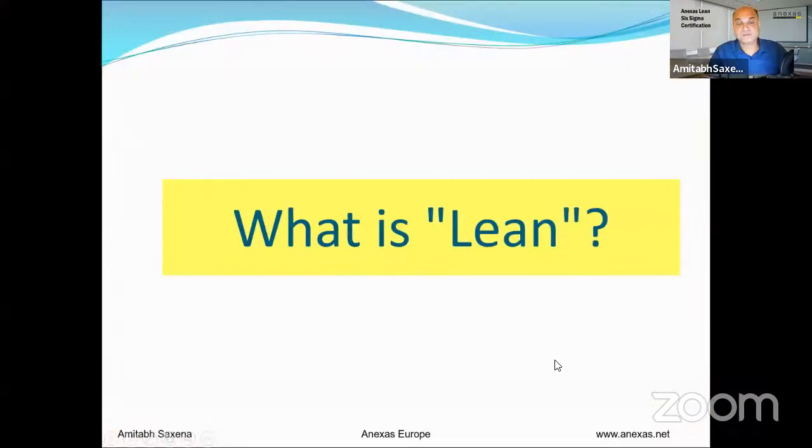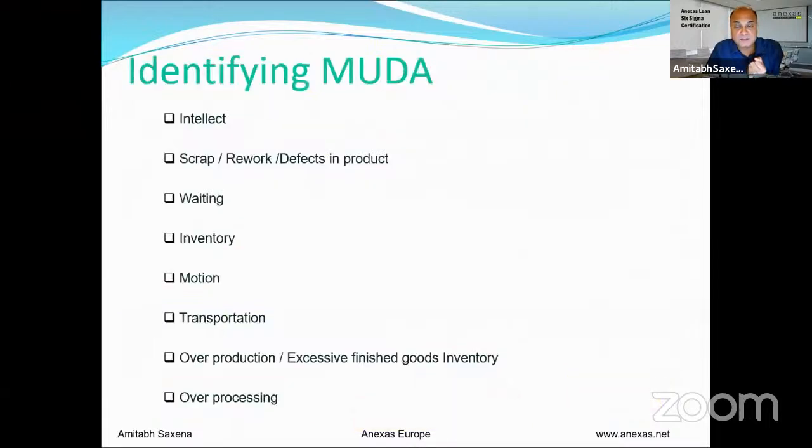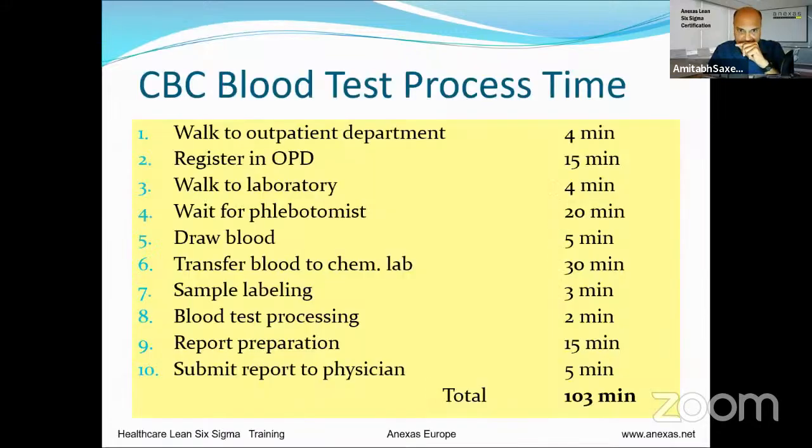Lean is essentially a war on waste. To remember the wastes, people use acronyms like 'I SWIM TOO,' 'TIM WOODS,' or 'DOWNTIME': waste of intelligence, scrap and rework, defects, waiting, inventory, motion, transportation, over-production, over-processing, and non-utilized talent. Let me take a healthcare example of CBC blood test processing time.